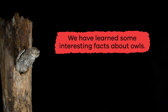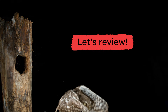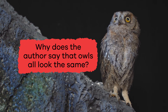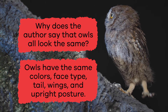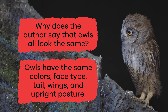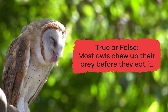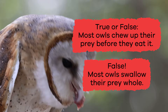We have learned some interesting facts about owls. Let's review. Why does the author say that owls all look the same? Owls have the same colors, face type, tail, wings, and upright posture. True or false: most owls chew up their prey before they eat it. False — most owls swallow their prey whole.